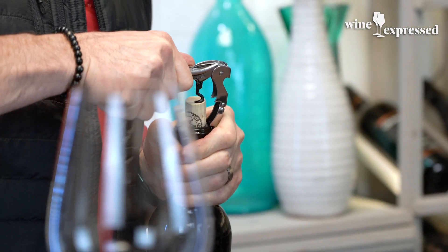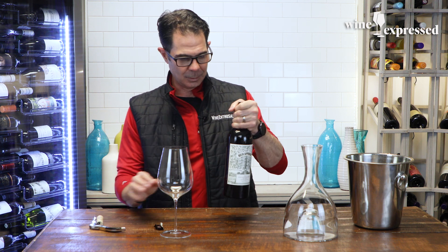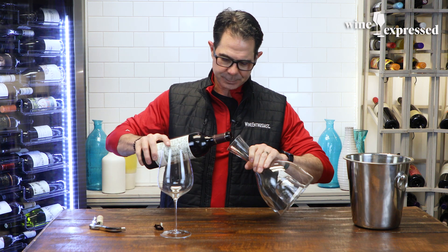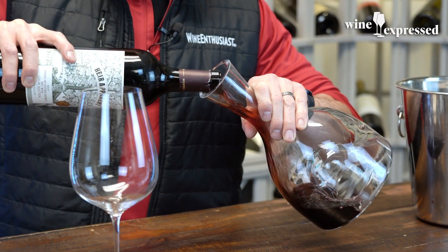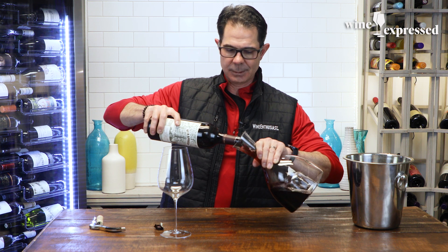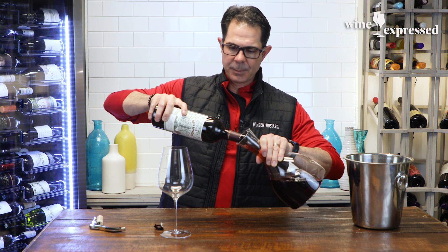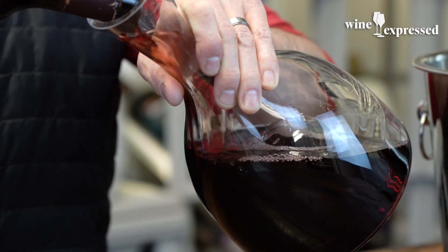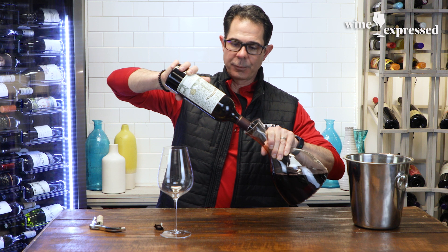Gotta love when a great vintage like 2018 has another great vintage follow-up like 2019 was. Air Apparent is an offshoot or a special production from the folks at Grand Napa, and we've carried the Grand Napa wines for years — wonderful cabs. A lot of their fruit came from the same vineyards that Insignia had pulled from.